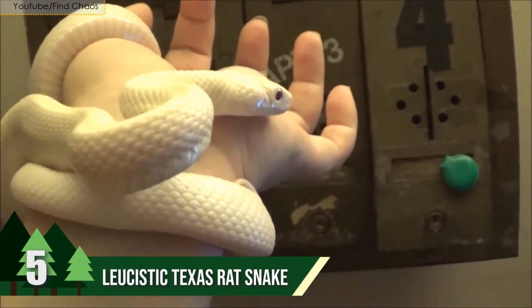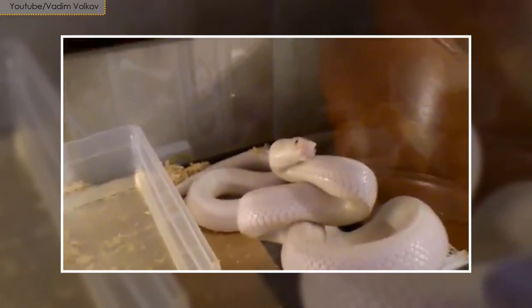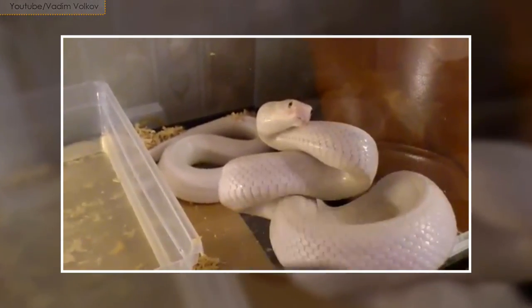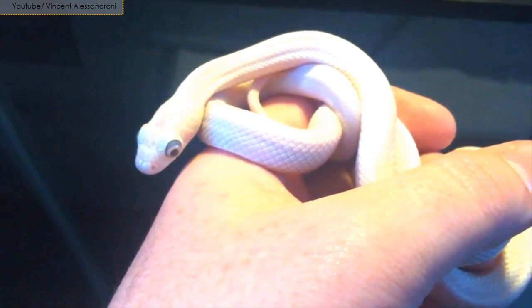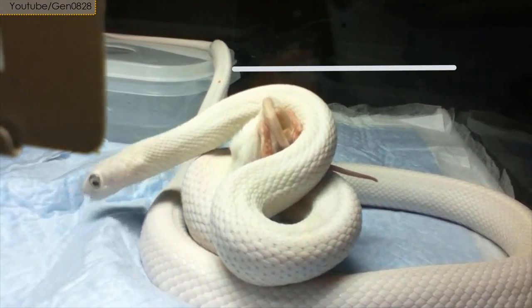Number 5: Leucistic Texas Rat Snake. Their body is typically whitish yellow and has irregular blotching from the head to tail. The Leucistic Texas Rat Snake is lissom and long, found primarily within the state of Texas. They are extremely active and can grow up to 6 feet long.